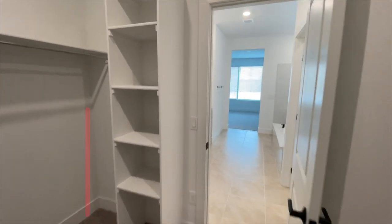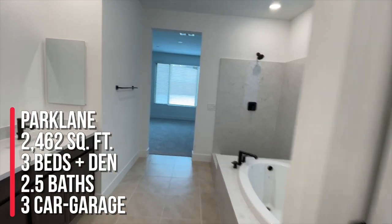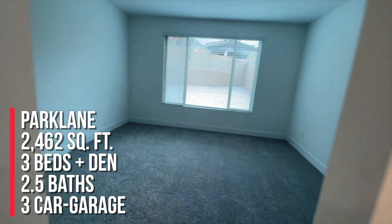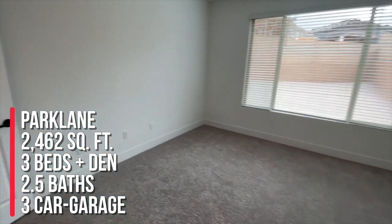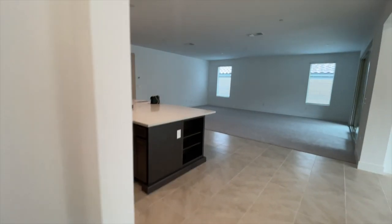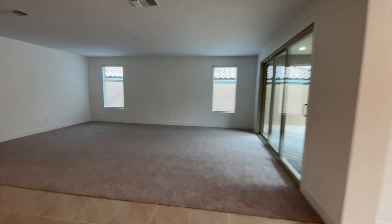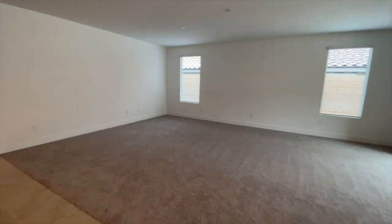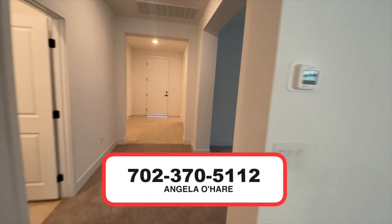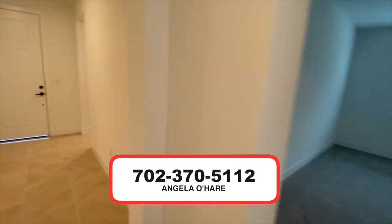To wrap this up, my clients are buying the Park Lane over here in Pinewood, Pulte Homes, Sky Canyon. It's three bedrooms and a den with two and a half baths, about 2,400-plus square feet, and a three-car garage. They closed this week. If you have any questions about homes for sale in Sky Canyon or in the Las Vegas area, give me a call at 702-370-5112.